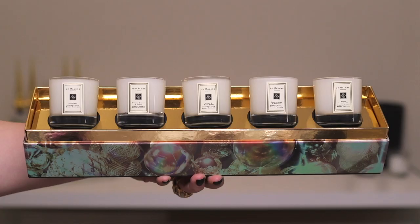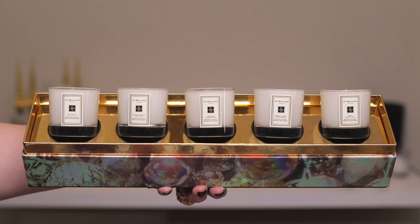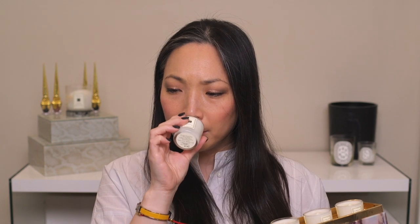Now let me show you what I purchased at the Cosmetics Company Store. First, they had this Jo Malone candle set with five different votives. The first one is grapefruit, which happens to be one of my favorite perfumes. In candle form it smells a little bit different — a little bit more powdery — but that's grapefruit.